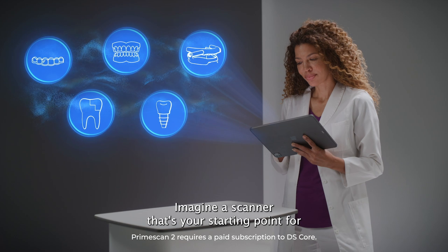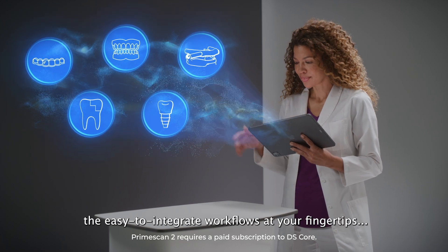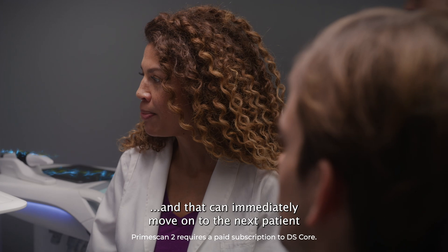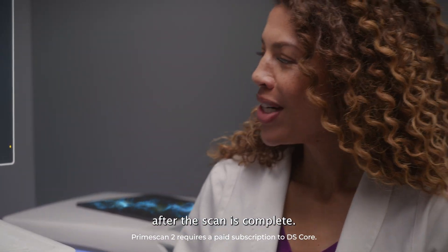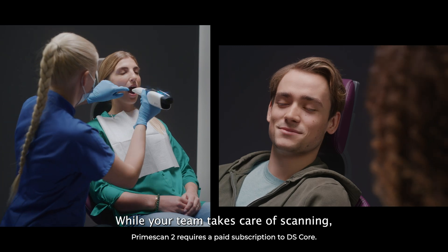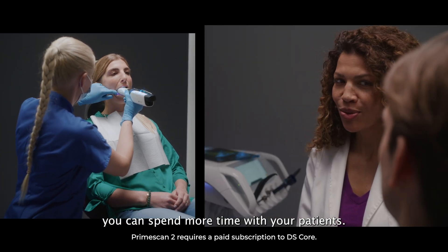Imagine a scanner that's your starting point for easy-to-integrate workflows at your fingertips, and that can immediately move on to the next patient after the scan is complete. While your team takes care of scanning, you can spend more time with your patients.